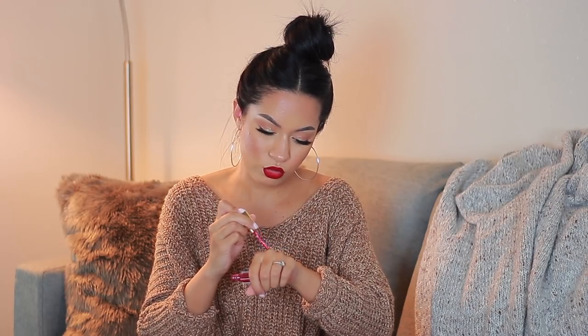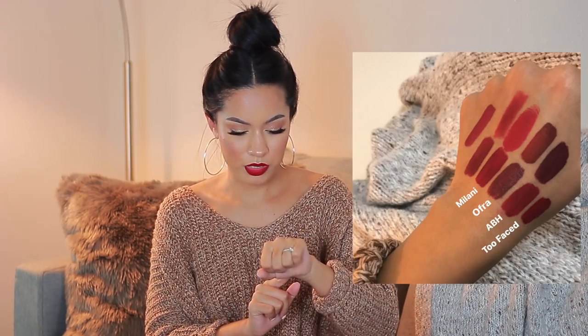Next up is a drugstore one — the Milani Amore Matte Lip Cream in Devotion. It is pretty drying, especially if you go in with two coats, so just do a thin layer and you should be fine. For the price, you really can't beat it because it's still kind of hard to find a good drugstore liquid lipstick. A lot of times they don't dry up completely matte even though they claim to be, but this one actually is matte.